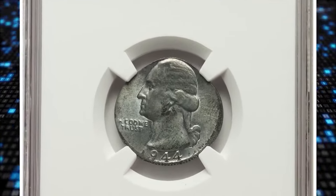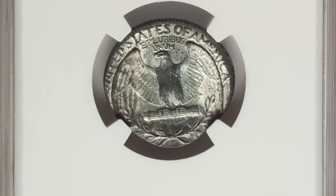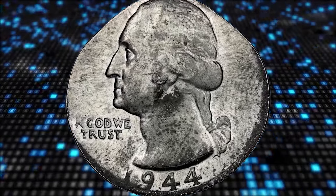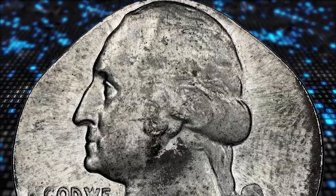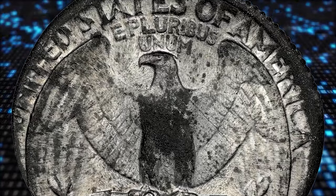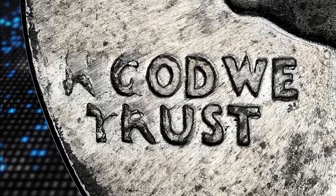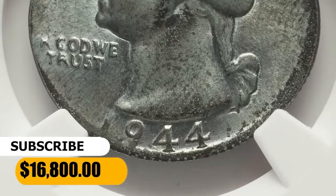Here is a 1944 Washington quarter struck on a zinc-plated steel planchet, graded MS62 by NGC. Magnetic zinc-plated steel cents were struck in 1943, and the alloy was also used in 1944 to strike a smaller quantity of two-franc pieces at the Philadelphia Mint for war-torn Belgium. One of these zinc-plated steel blanks ended up between 1944 Washington quarter dies to become this off-metal mint error. The example was struck flush with the die near 6 o'clock and has a bold date, though Liberty and the denomination are altogether absent. This wartime error quarter was sold for $16,800.